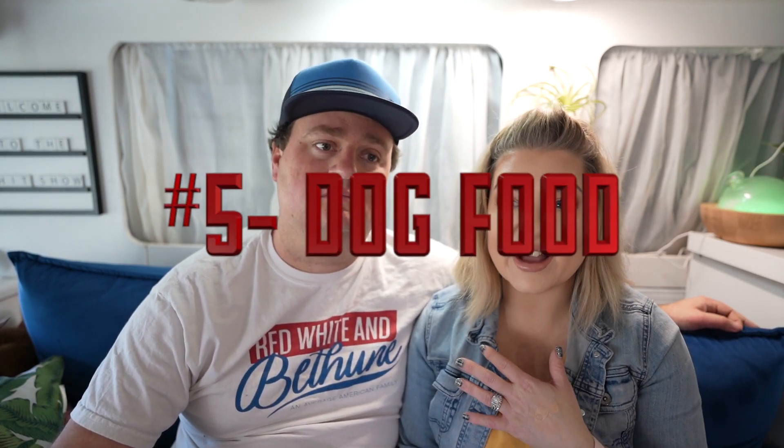Number five is talking about dog food. We were more specialized dog food people, but we switched to a national brand. The reason being is because you can find it pretty much anywhere. We use Rachel Ray Nutrish because you can find it at most any Walmart, most any Target. Walmart's even carry upscale brands like Blue Buffalo.